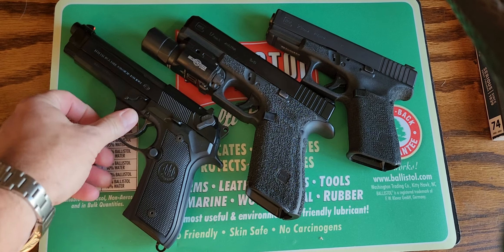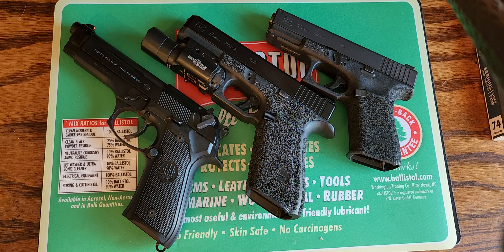Anyway, just wanted to show you some other offerings out there and let you know what's available. Most of the stuff you can pick up at Brownells too, so give it a look. Alright, there you go.